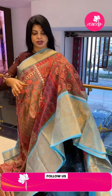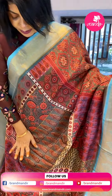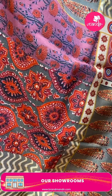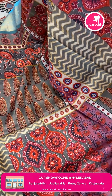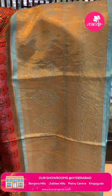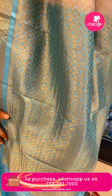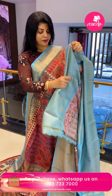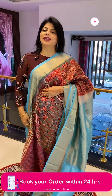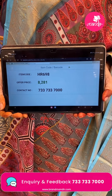Next is a matka silk digital printed saree in blue combination with Buddha-printed florals, blocks in gray, pink, leaves, and florals. The border is contrast blue color cross kadi with embossed florals, diamonds, and round florals. The pallu has karvi butas as contrast. The blouse is contrast plain with border. Saree price: ₹8281, saree code HR698.